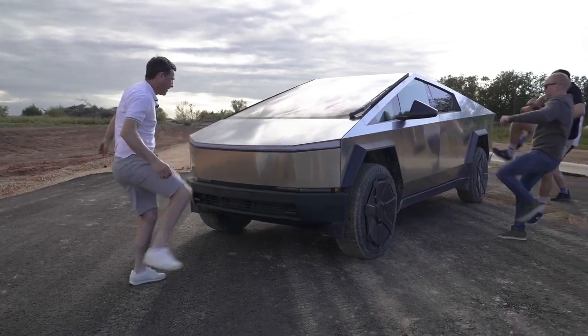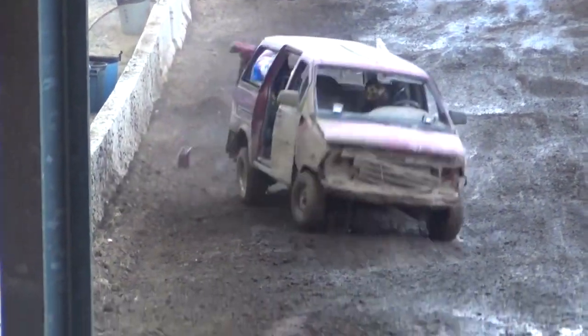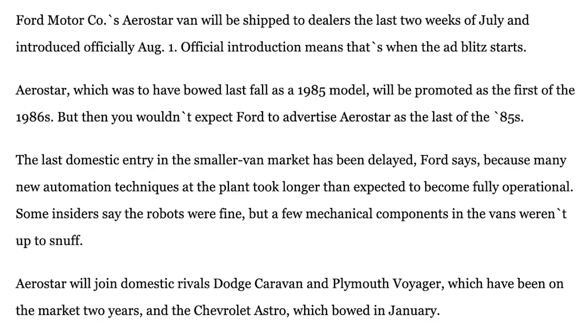But as late as October 2nd of this year, we were getting headlines such as 'Tesla's Cybertruck is still MIA' from Business Insider. Compare this to June 30th, 1985, when the Chicago Tribune proclaimed 'Too late for '85 — Ford's Aerostar van is the first '86.' The article explains: "The last domestic entry in the smaller van market has been delayed, Ford says, because many new automation techniques at the plant took longer than expected to become fully operational. Some insiders say the robots were fine, but a few technical components in the vans weren't up to snuff." And if technical components not being up to snuff sounds familiar, the Business Insider article hints at a similar holdup at Tesla, noting that in a leaked internal email, Musk told Tesla employees in August that the Cybertruck needs to be designed and built to sub-10 micron accuracy — a demand which would require imperfections to be imperceptible to the naked eye, an impossible task at the production phase, manufacturing experts said.